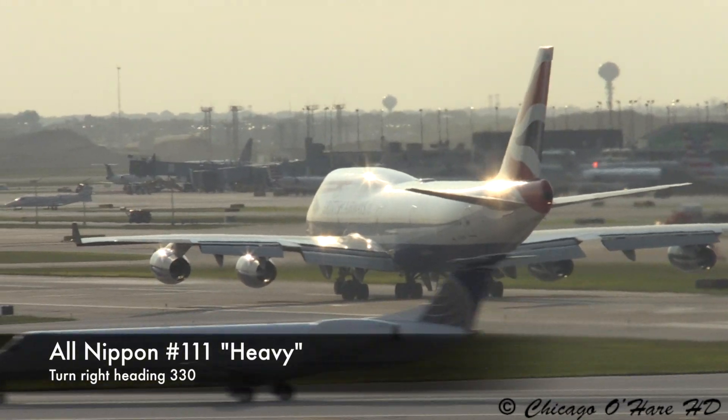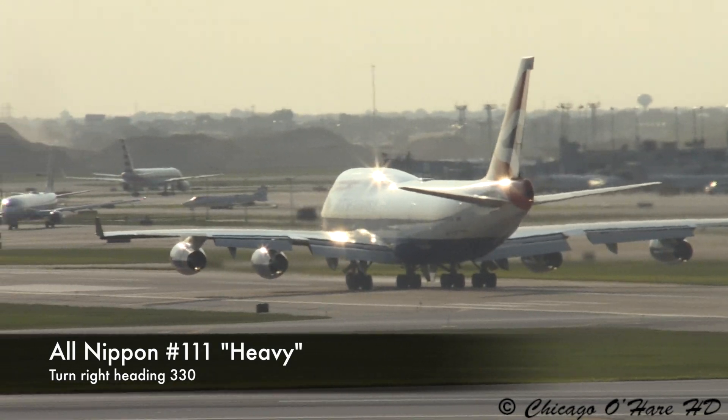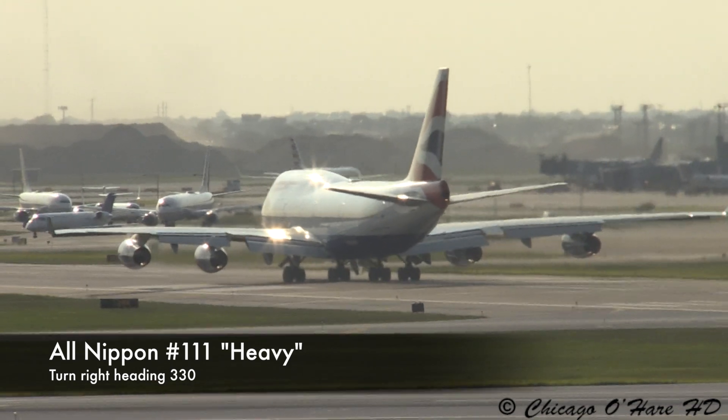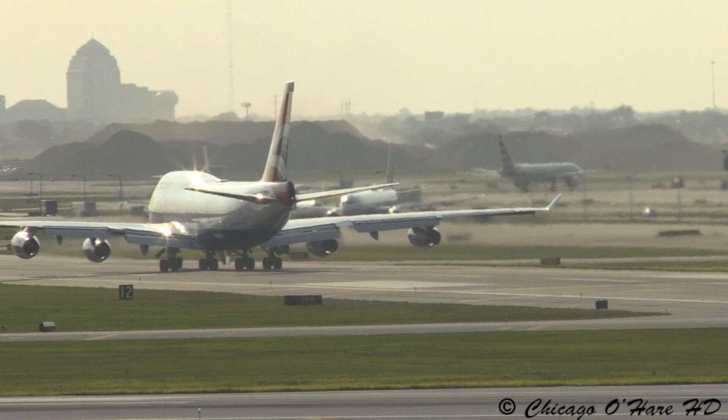On the ground, 1-11 heavy, turn right heading 3-2-0. Right heading 3-3-4-1-0. We're going to be heading 3-2-0.